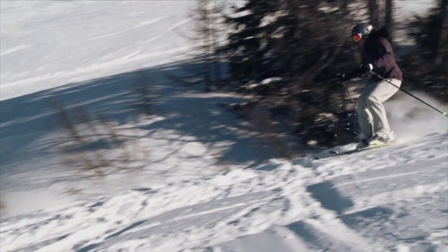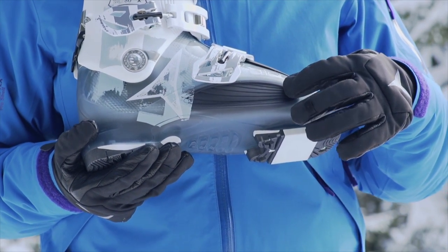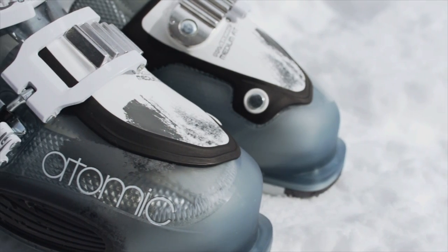Last but not least, the Waymaker 80 features Atomic's proven unbeatable fit plus the live-fit zone on the outside of the boot that instantly adapts to the shape of your foot for comfort all day.